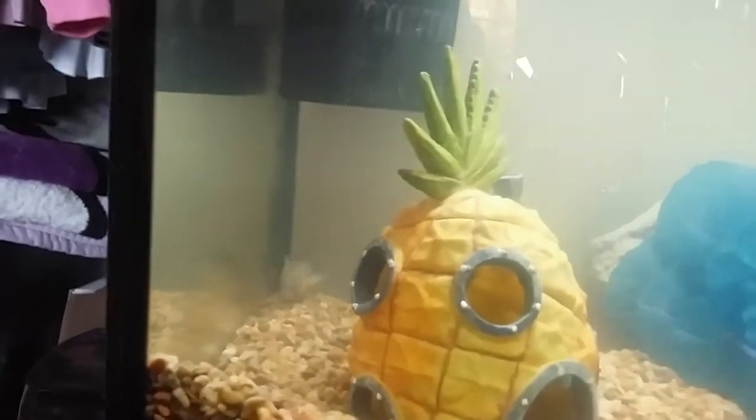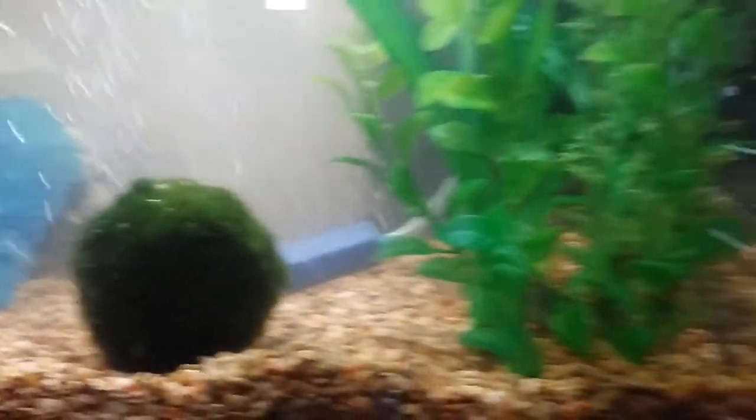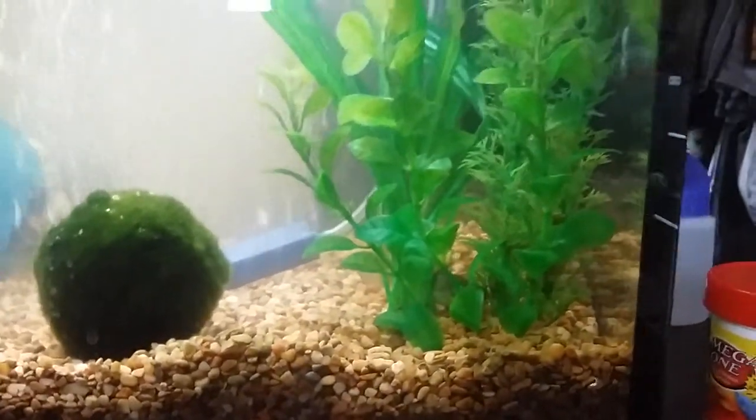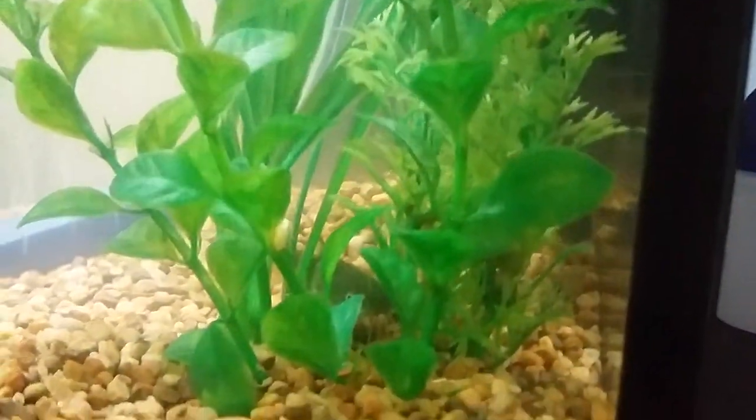They seem to be liking this setup. They like to hang out down there by the filters and they also like to hang in these little spots over here. It's always cool to see them hiding out.